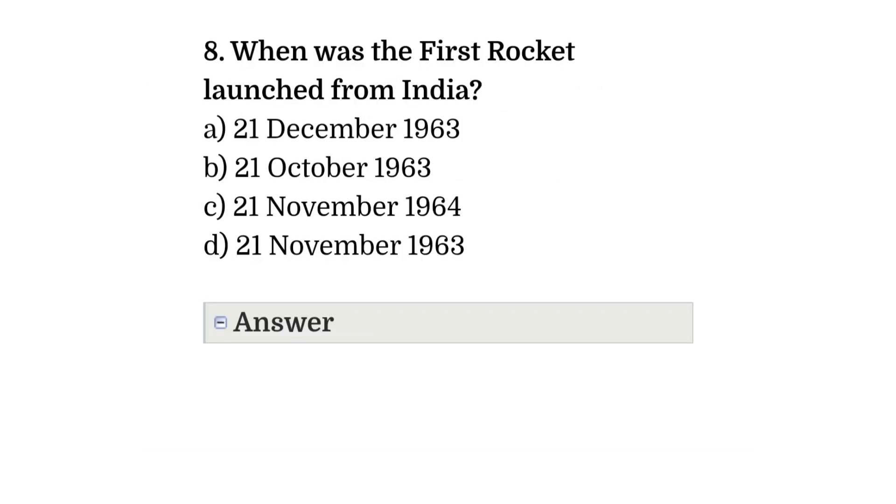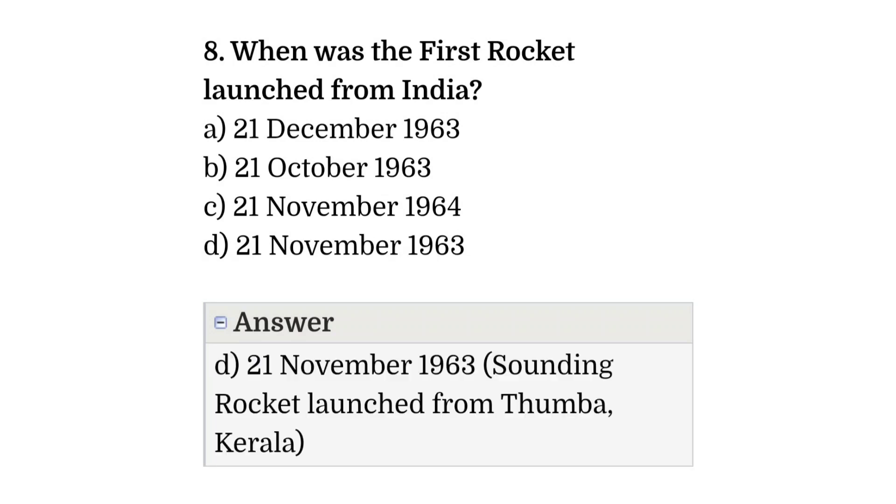Question number eight: when was the first rocket launched from India? The correct answer is option D, that is 21 November 1963 — a sounding rocket launch from Thumba, Kerala.